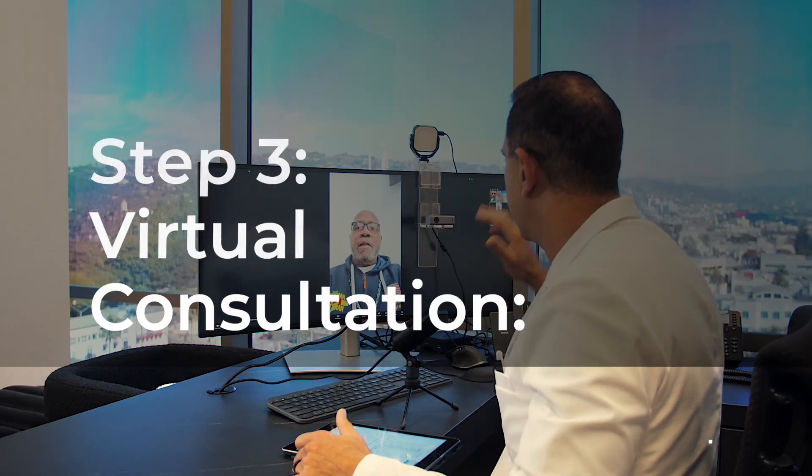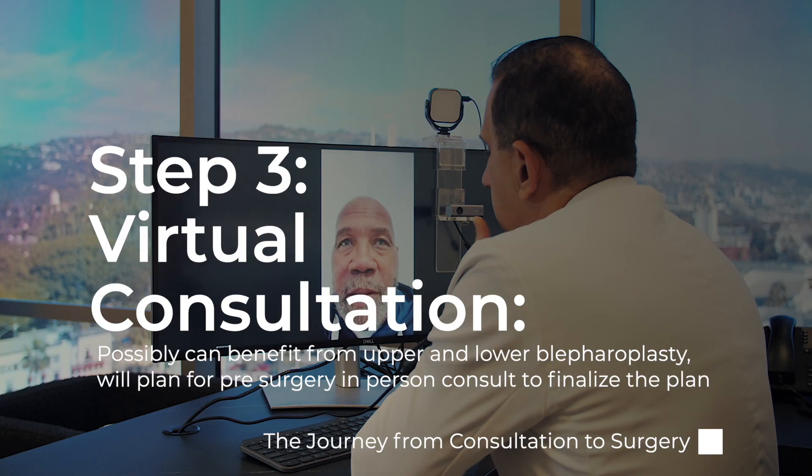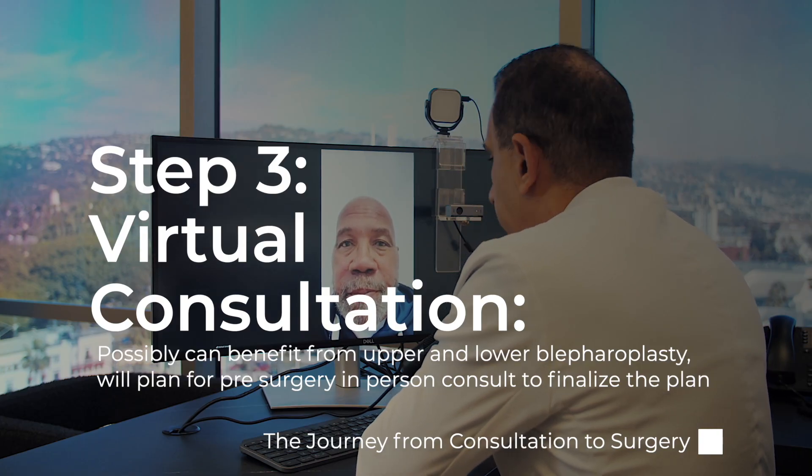Nice to meet you, Michael. How are you? Wonderful. We'll get a clearance from your doctor before surgery to make sure all is good.